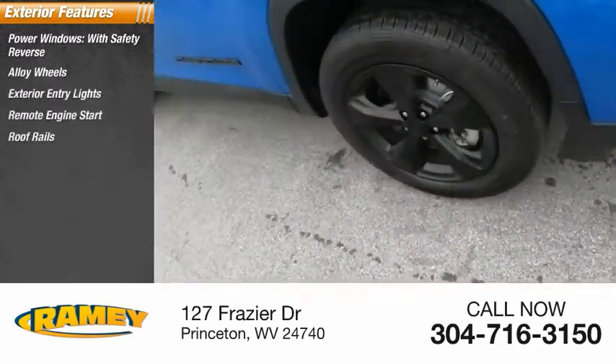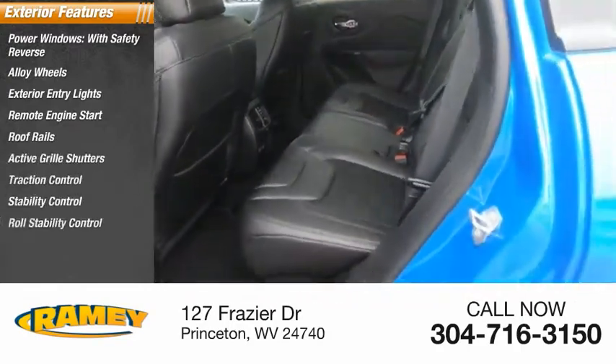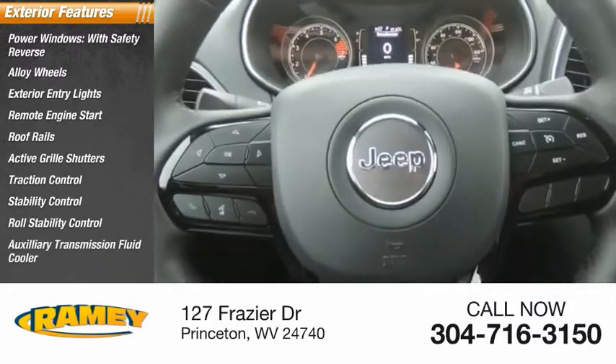Remote engine start, roof rails, active grille shutters, traction control, stability control, roll stability control, auxiliary transmission fluid cooler.